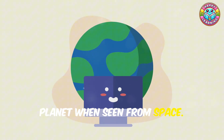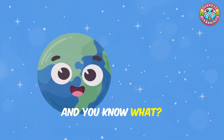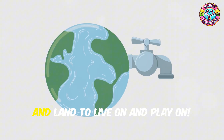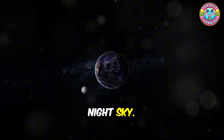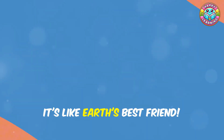Earth is covered in lots of water and land — and we need both to survive. Water to drink and grow our food, and land to live on and play on. Earth has one moon that lights up our night sky. It controls the tides and helps keep our planet stable. It's like Earth's best friend!